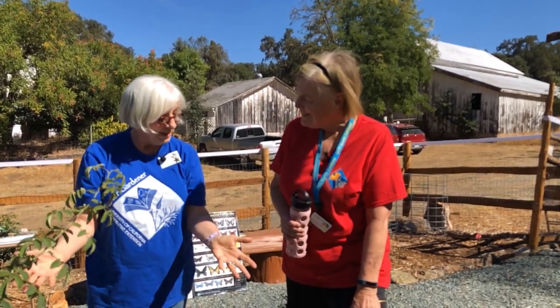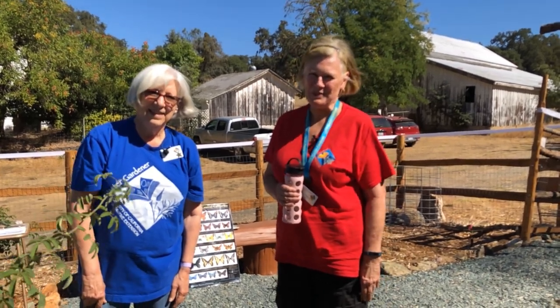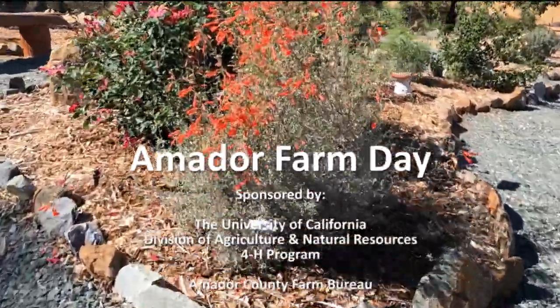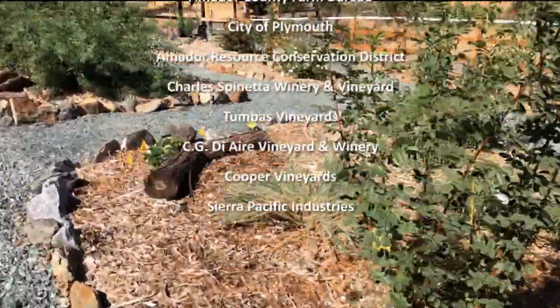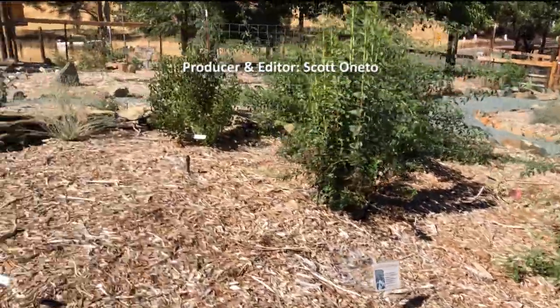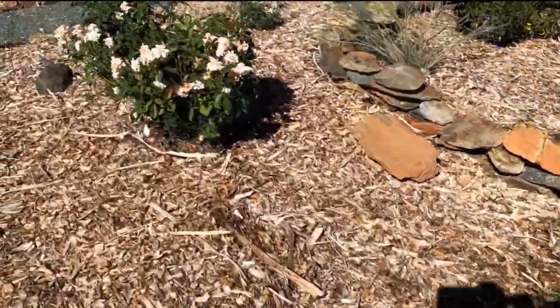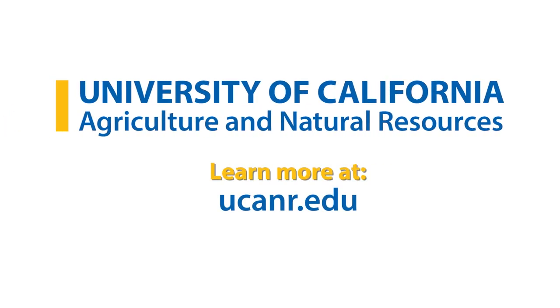Thank you for being such a great audience and we hope we see you in person sometime soon. Bye bye. Amateur County Farm Day is brought to you by the University of California Division of Agriculture and Natural Resources Program, the Amateur County Farm Bureau, the City of Plymouth, the Amateur Resource Conservation District, Charles Spinetta Winery and Vineyard, Toombus Vineyards, CGDRE Vineyard and Winery, Cooper Vineyards, Sierra Pacific Industries, and your local farmers, ranchers, foresters, and agricultural professionals. Be sure to subscribe to our YouTube channel for more educational videos.